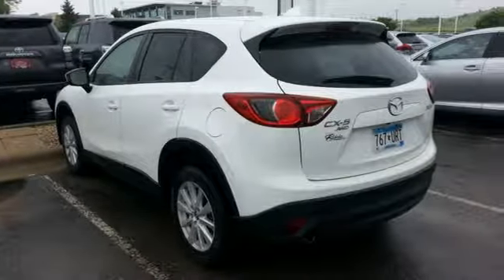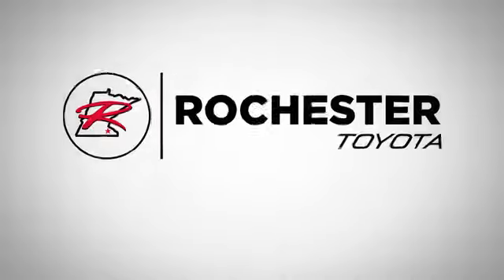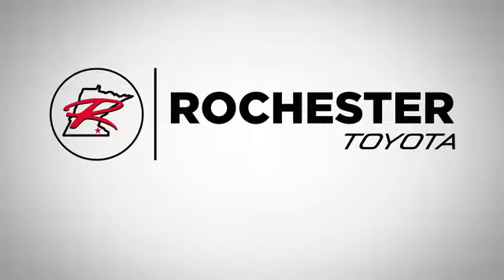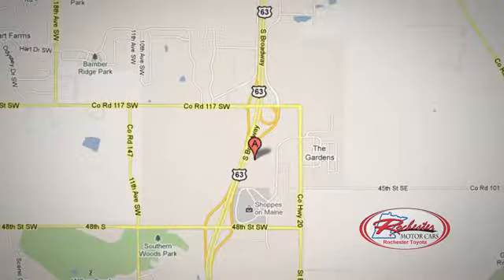For all the things that drive you, there's Mazda. See it for yourself when you take it for a test drive. 63 South in Rochester, Minnesota. Click or stop in today — we're conveniently located between 40th Street and 48th Street Southeast on Highway 6.